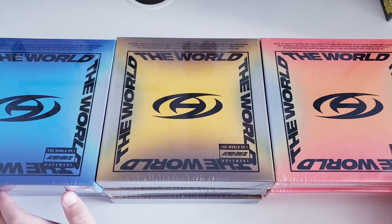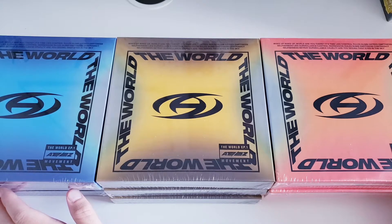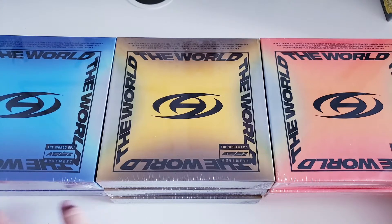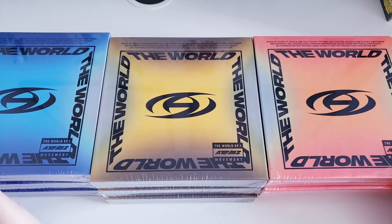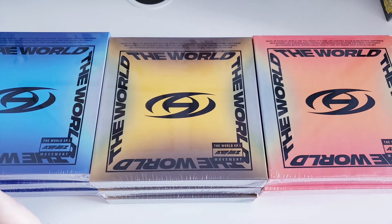Hello everyone, welcome back to another unboxing video. Today I'm unboxing ATEEZ's 'World EP.1: Movement' — it is the new era for ATEEZ. I can't remember which mini album number this is, but ATEEZ finally came back. I think their last comeback was in October or November, kind of the end of 2021, and they finally came back on July 29th.